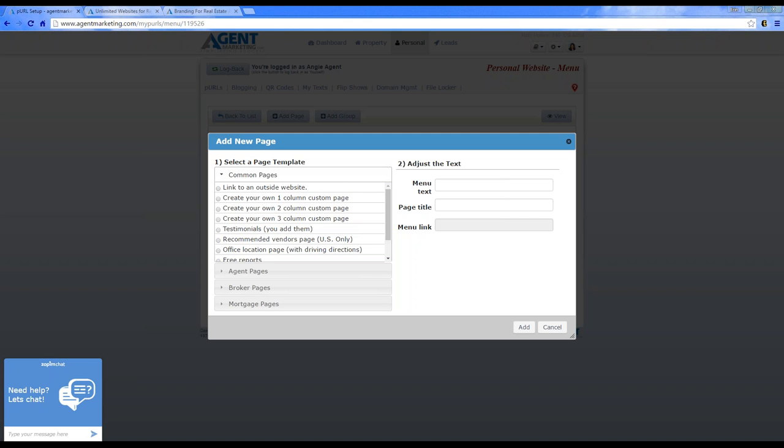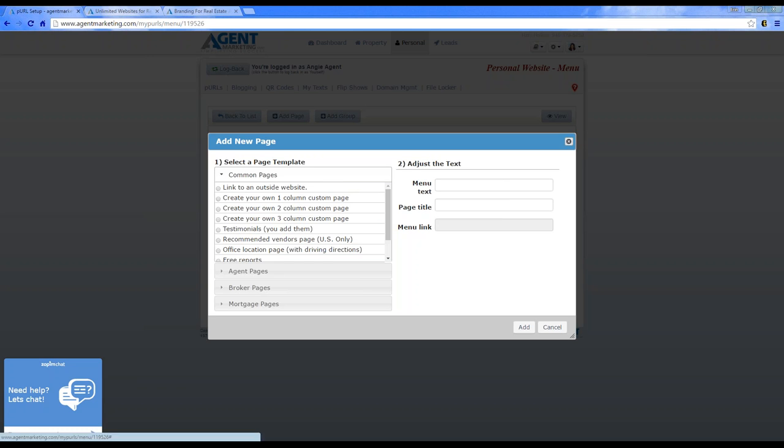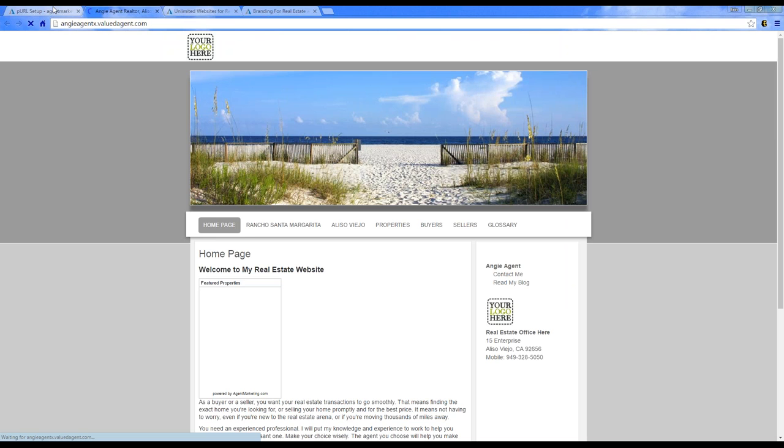If there's no blogging section, you can always add an outside page. If you have a blog from WordPress, you can link it as an outside page. If you're blogging through Agent Marketing, your blog shows up under your information as 'Read My Blog' so consumers can read it directly from your website.